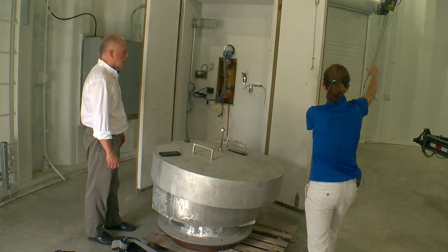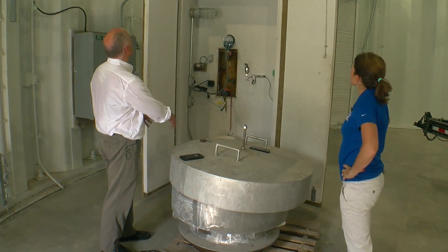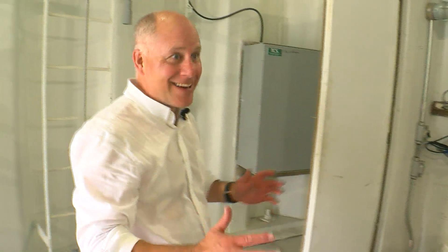Water comes in from a big pipe outside into this. Then through the floor, the pipe just goes straight up to the bottom of the bowl. So it's just one pipe — there's no up and down, no hot and cold. It's just a single pipe.